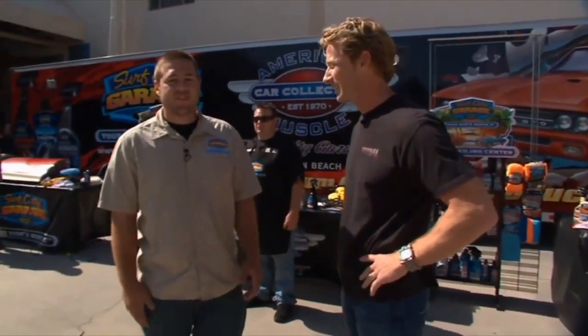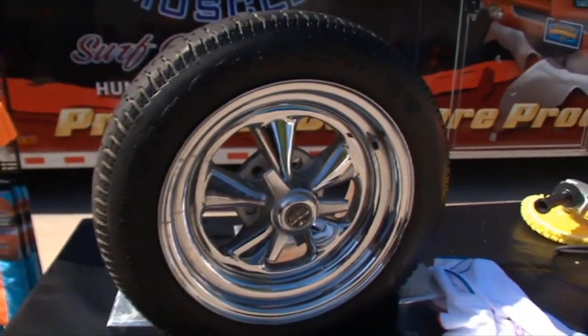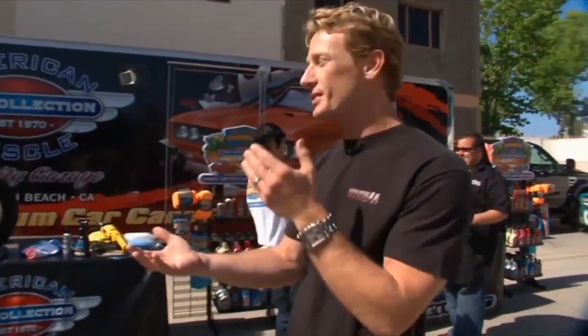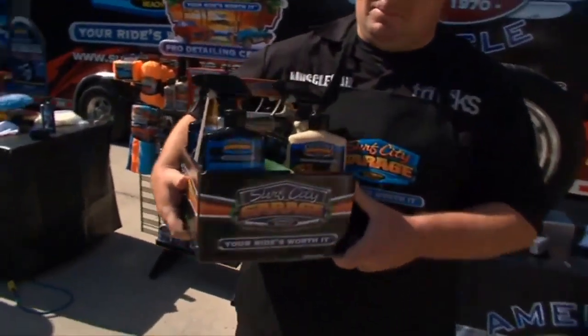Normally here at Surf City Garage, we take our competitions really seriously, especially when it comes to detailing. I was watching all three guys use their products — they all used them just like they were supposed to. We're not trying to be like Little League Baseball here, but I'm going to have to declare everybody a winner. Everything just looks awesome. Everybody's a winner here today at Surf City Garage. On behalf of Surf City Garage, each one of the guys is going to take home a detailing kit with all the goodies you could want and ask for.